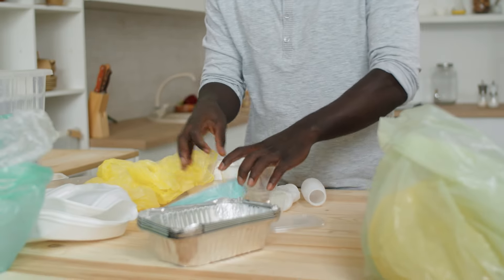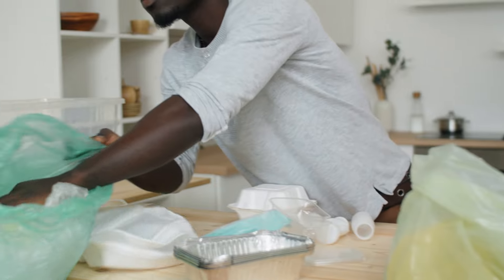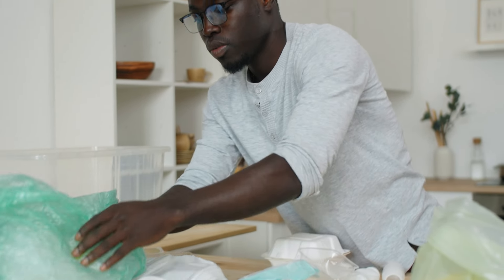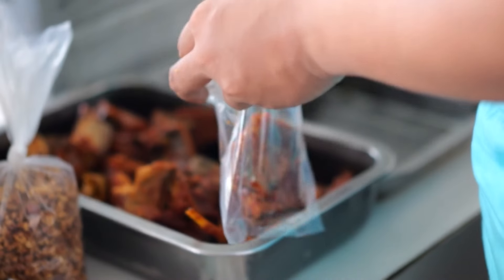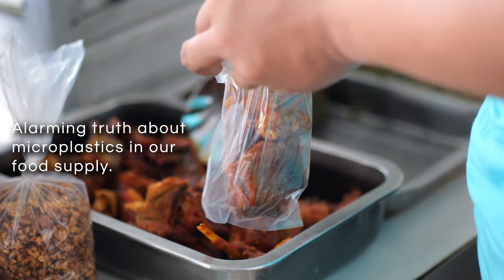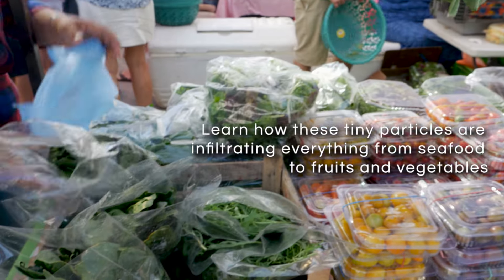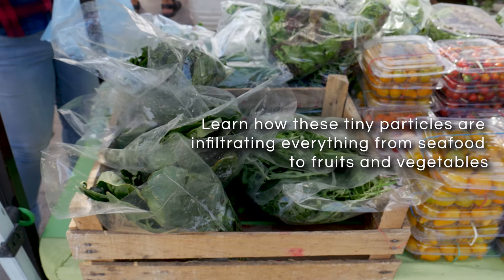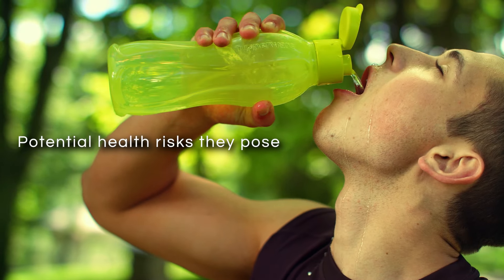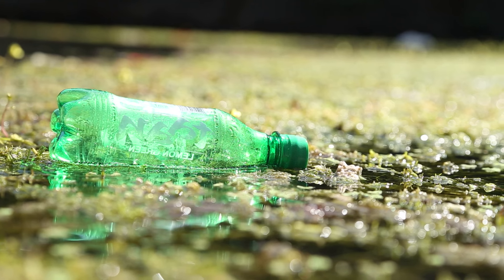But that's really just a small part of the problem, and it's something everyone, especially seniors, need to be aware of. In this video, we dive into the alarming truth about microplastics in our food supply. Learn how these tiny particles are infiltrating everything from seafood to fruits and vegetables, the potential health risks they pose, and most importantly, practical tips to reduce your exposure.